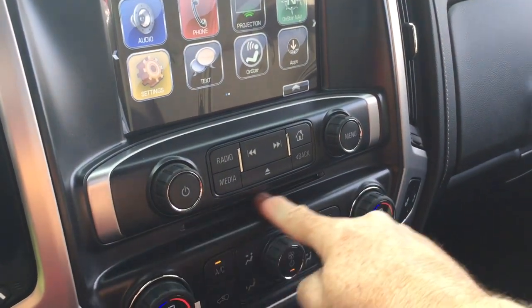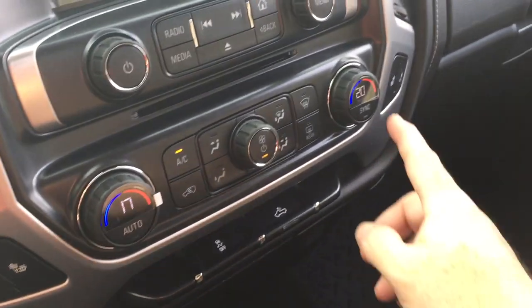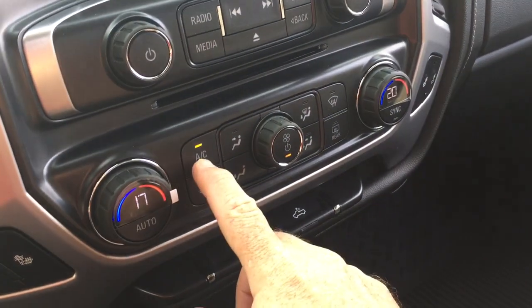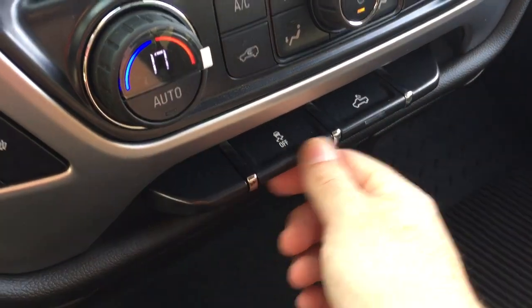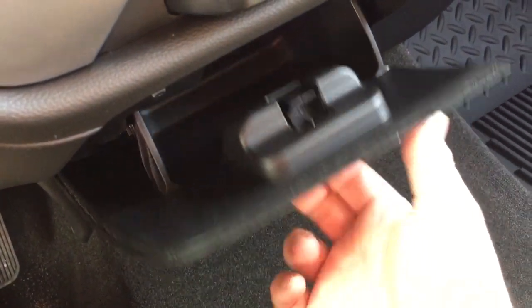There's an MP3-compatible CD player, heated seats for both driver and passenger, and dual-zone automatic climate control for heating and air conditioning. You've got your AC button, fan speed operator, front and rear defrosters, traction control, and cargo lamps for the back of the truck.